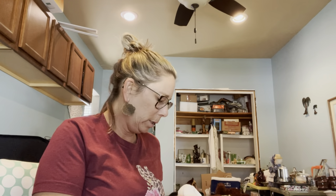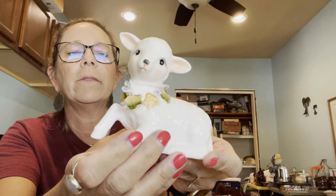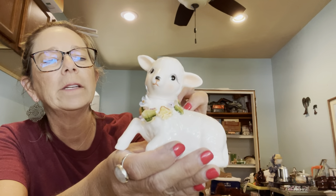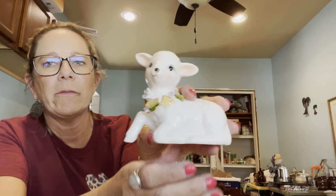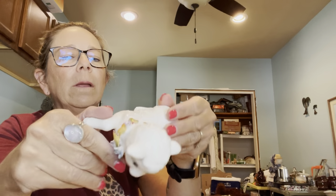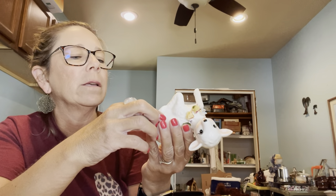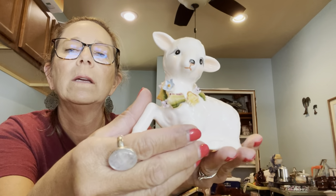I grabbed this little lamb figurine — it's cute. It's not exactly Easter season, but I'll put it in my holiday bin that I keep for when it's getting closer to the holidays. I paid $1.50 for it. There are no markings on the bottom but it has the remnants of a sticker, and the eyes are really nice — my guess is it's probably lefton.